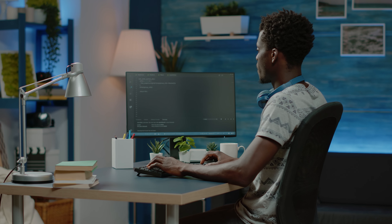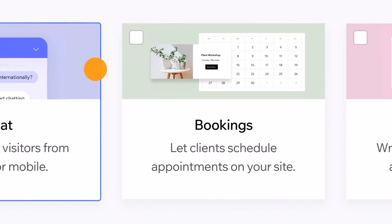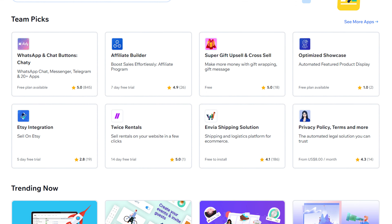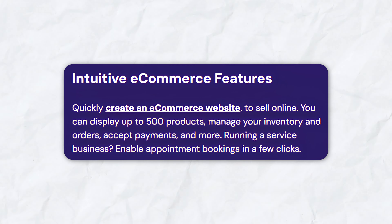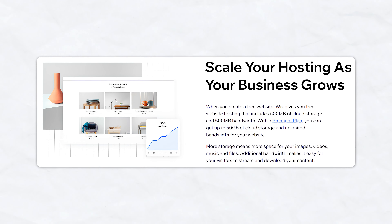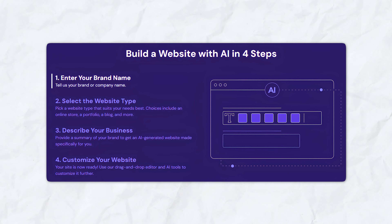If you have some experience with website building and want more control and customization options, Wix is the way to go — with its extensive template library, app market, and customization capabilities, you can create highly personalized and functional websites with ease. Both platforms offer robust e-commerce features, but Wix's integrated tools and seamless experience make it slightly more advantageous for online stores, though Hostinger's AI website builder provides excellent e-commerce features suitable for small to medium-sized stores. For content-heavy sites like blogs or online course platforms, Wix's robust content management system and third-party integrations offer more flexibility, while Hostinger's AI-driven approach lets you create a fully functional website in minutes with minimal effort.